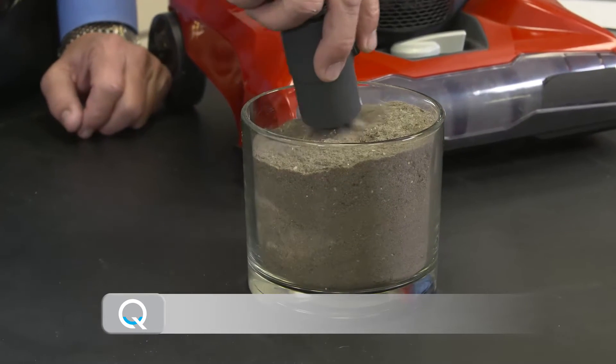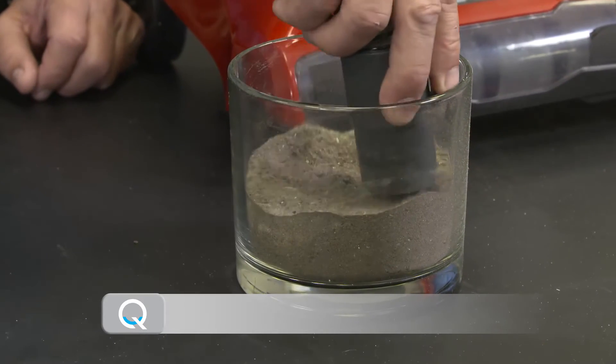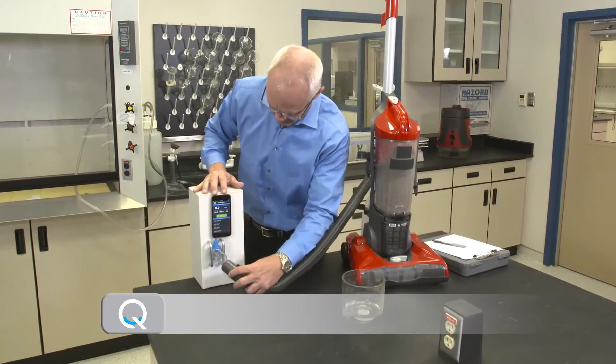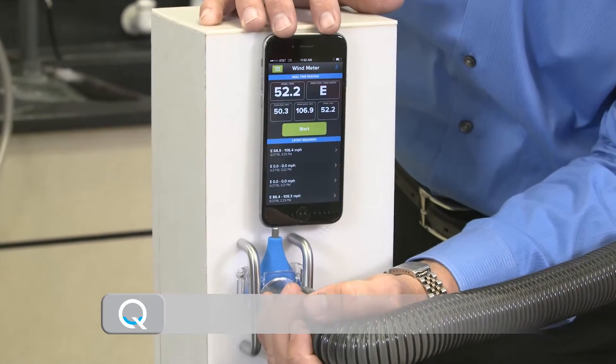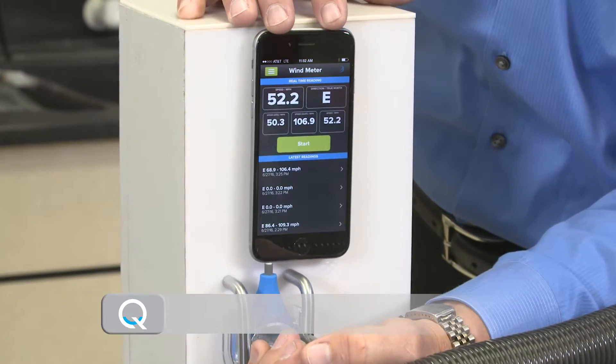Now we will vacuum up this cup of dirt and check the airflow speed. The airflow speed drops significantly — almost in half — just vacuuming a small amount of dirt. It clogged the paper filters enough to reduce the airflow, which affects this machine's performance.